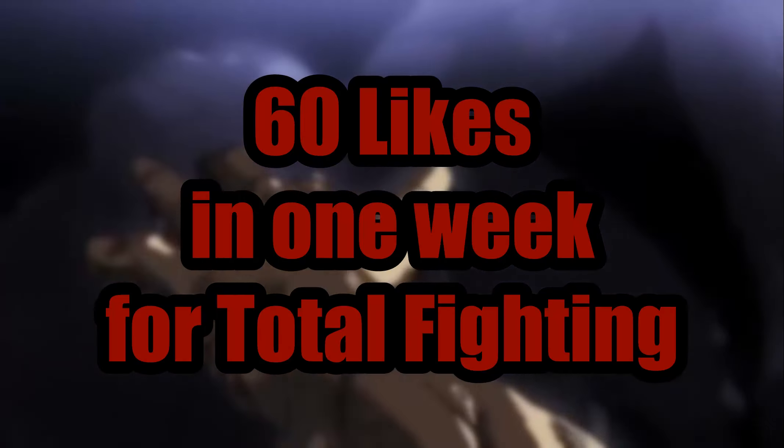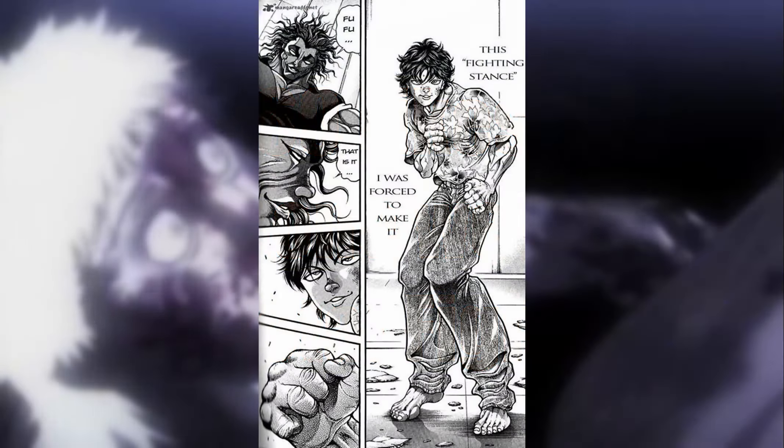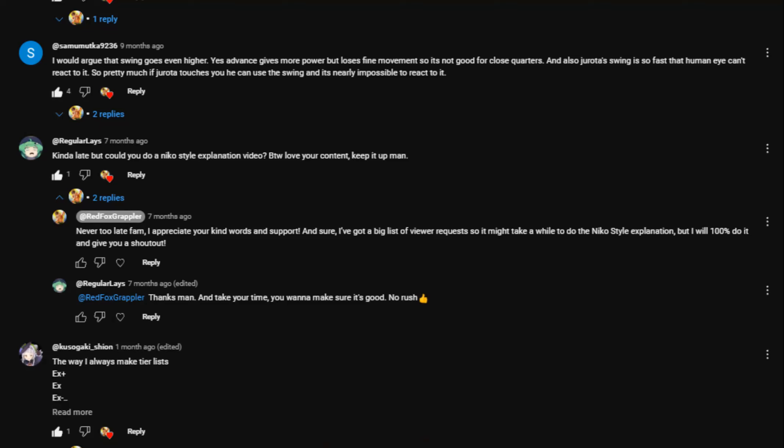That's it for this episode of Combat Clarification. Comment down below what you think of the Niko Style. Be sure to hit that like button, because if this video gets 60 likes in one week, you guys will get the next Combat Clarification video on the original Niko Style, Baki Hanma's Total Fighting Style. Also remember to subscribe and hit the notification bell to stay up to date on all the Combat Clarification releases on the channel. Special thanks to NikoSwitch for suggesting this video. I've been RedFox, the executioner of my YouTube haters, and this has been Combat Clarification: Kengan Styles Explained. Thank you all so much for watching, and I'll see you next time. Peace.